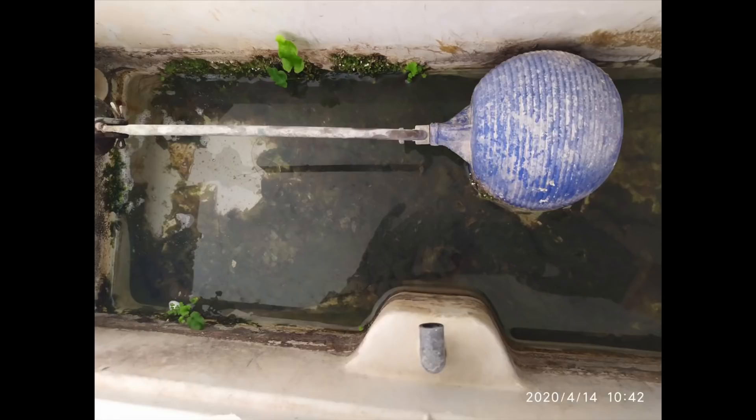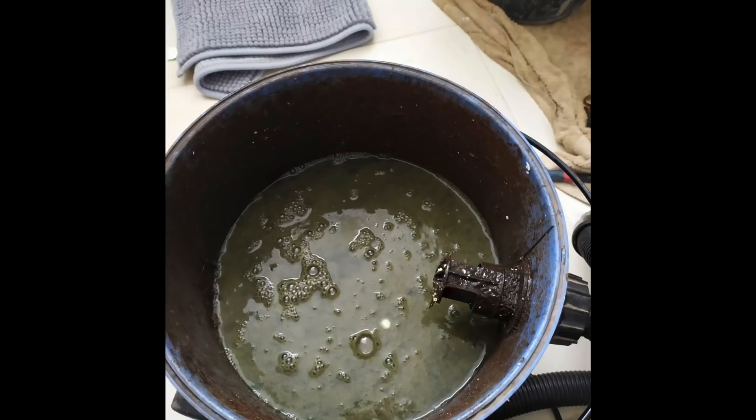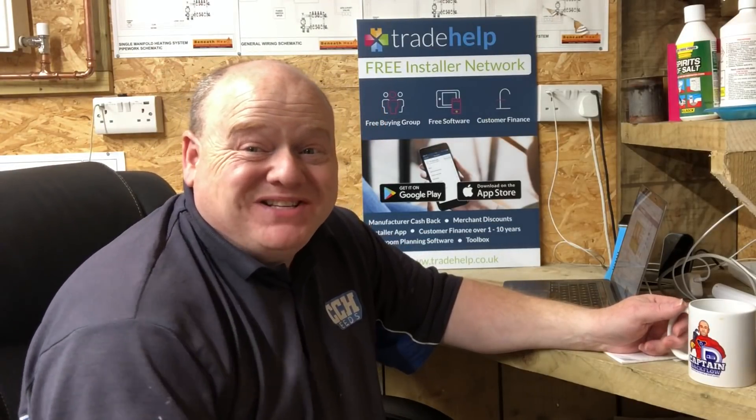He'd gone to check the header tank with this one and as you can see, the tank is growing — there's biological growth in it. The system certainly needs flushing out and that tank needs cleaning. What would you do to fix that tank? Please add a comment below.